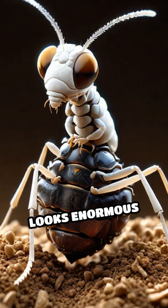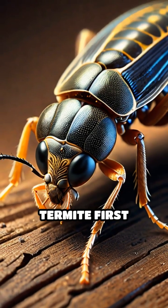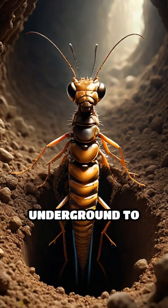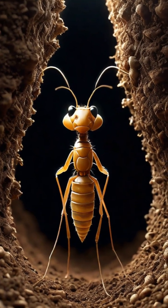Have you ever noticed how a termite queen looks enormous compared to other termites? When a female termite first matures, she is about the same size as her colony mates. However, once she is sent underground to mate with the king termite, her body undergoes a remarkable transformation.